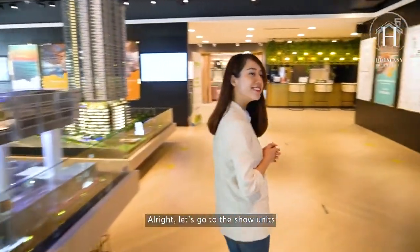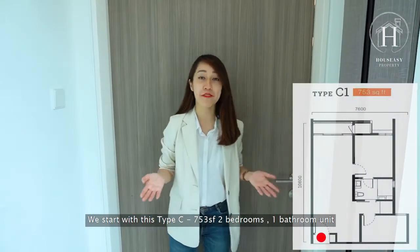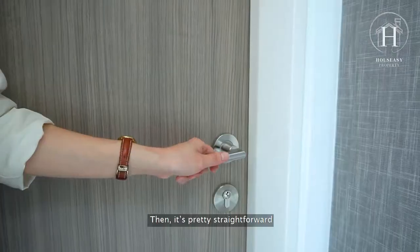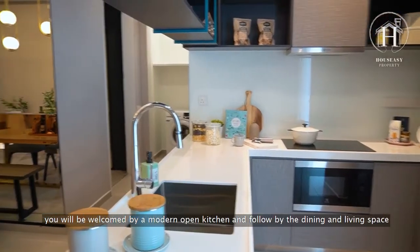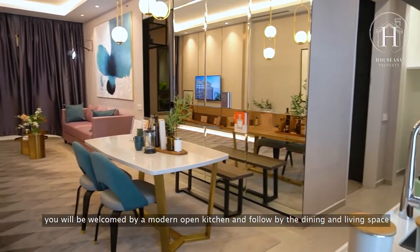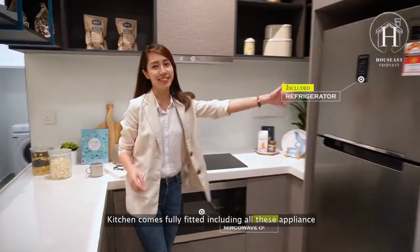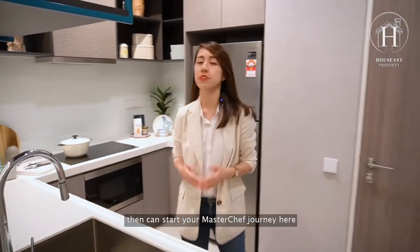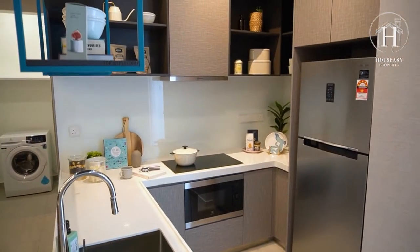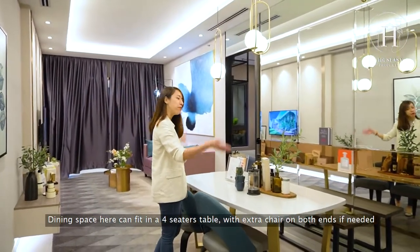Let's go to the show units. We start with the 753 square feet, two-bedroom, one-bathroom unit. Entering the foyer, you already get the first free gift from the developer — a shoe cabinet. You'll be welcomed by a modern open kitchen, followed by the dining and living space. The kitchen comes fully fitted including all appliances — basically you just bring your pots and pans and start your masterchef journey. The dining space can fit a four-seat table with two extra chairs on both ends.